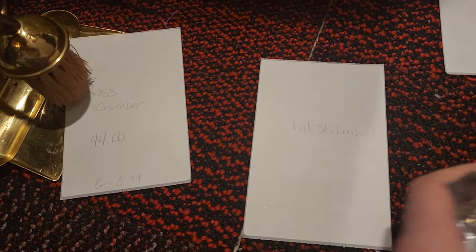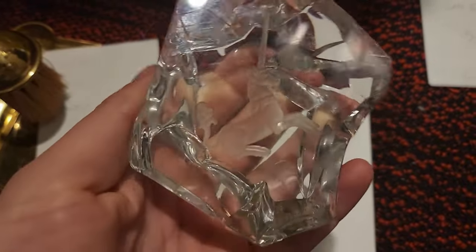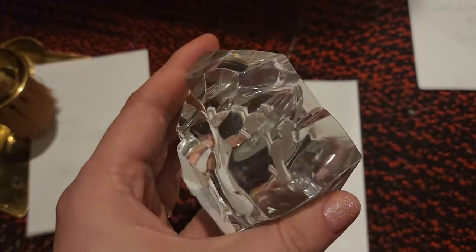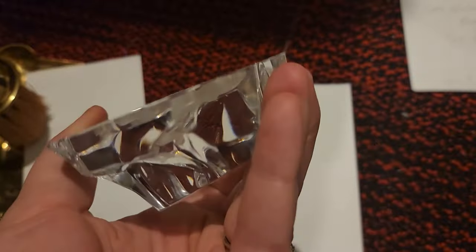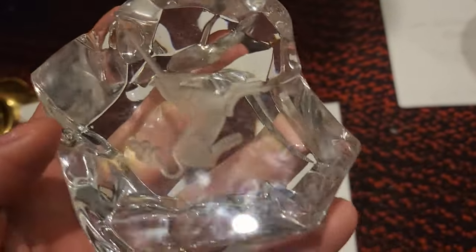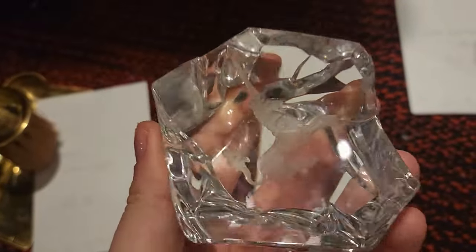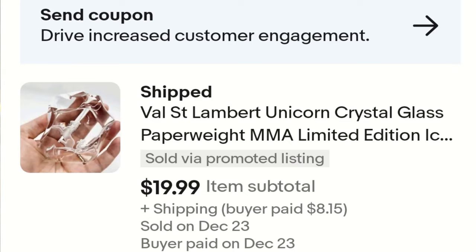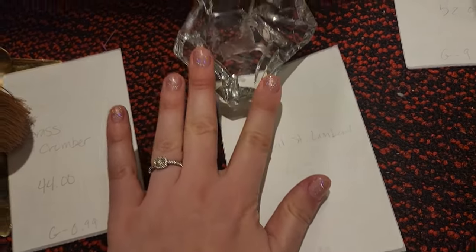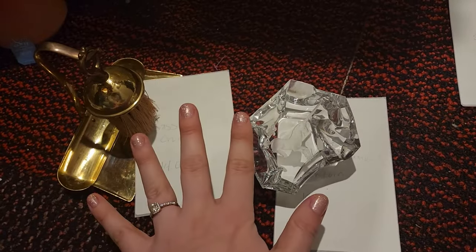Here we go — Val St. Lambert. This is a crystal unicorn, or maybe Pegasus — I don't know, he has a little beard. I paid $4.99 for this crystal piece because I was excited to find a piece of glass with the name etched in it. It didn't end up selling for as much as I thought when I got home. I was like, 'Ooh, a signed crystal unicorn piece!' Well, it did sell for $19.99 and I picked it up for $4.99. I'll put my earnings for hard goods up on the screen.